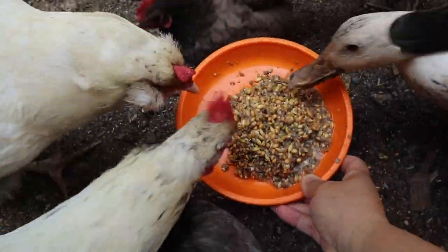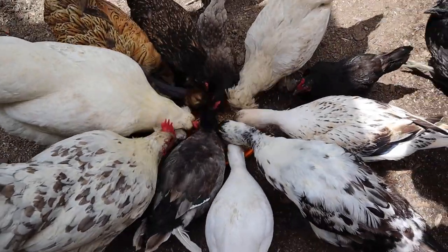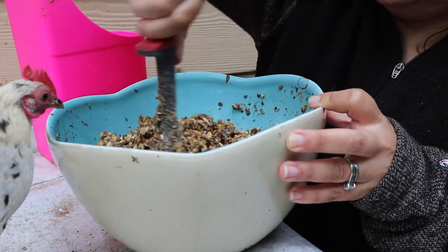Another reason chickens might pull feathers from flock mates is improper nutrition. If you're feeding a mash feed like Scratch and Peck, I suggest you wet it down or ferment it so they get all the nutrition in the feed, including the fines — the powdery part that has important nutrition. If you're feeding scraps, make sure they're not eating too much of one thing. You can also supplement with a little bit of grubs or mealworms for extra protein, but don't go overboard.